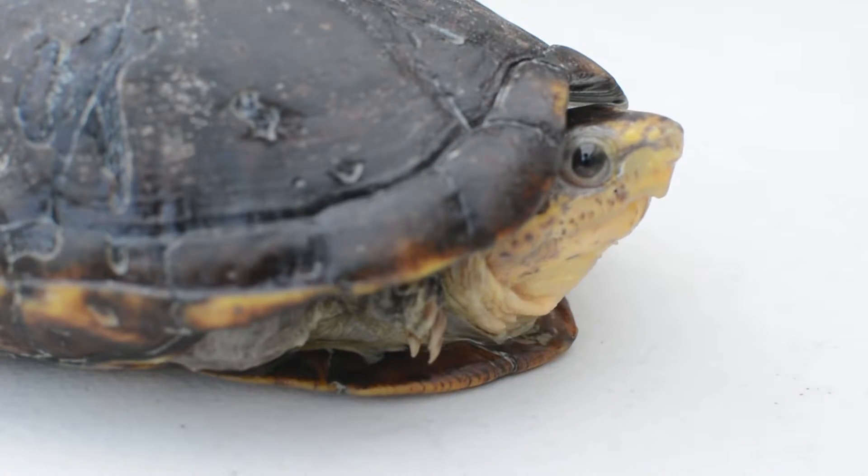They are omnivores, so they eat anything. They actually help clean up after us humans when they're in our residential drains, so they're a good thing to have around.